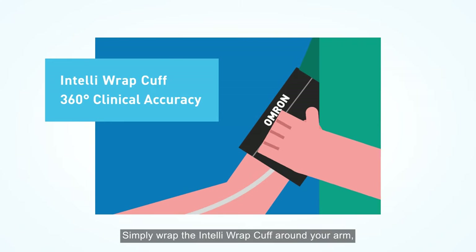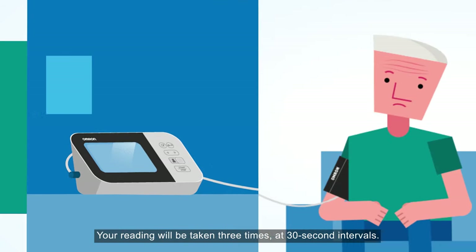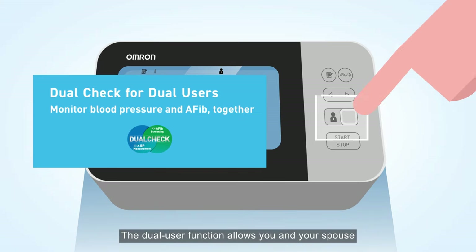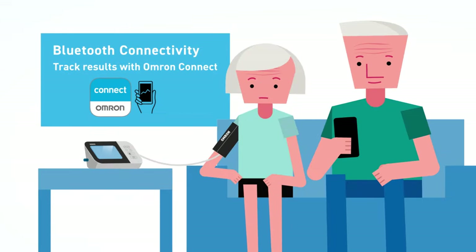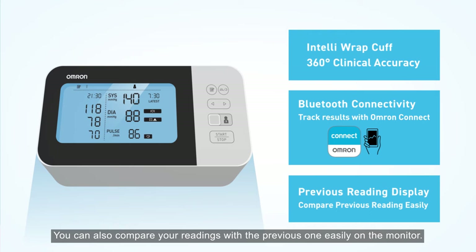Simply wrap the IntelliWrap cuff around your arm and press and hold the button until AF shows up. Your reading will be taken 3 times at 30-second intervals. The dual user function allows you and your spouse to track your individual results over time using the Omron Connect app. You can also compare your readings with the previous one easily on the monitor.